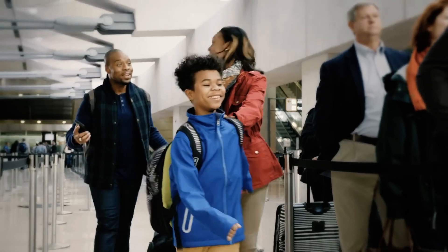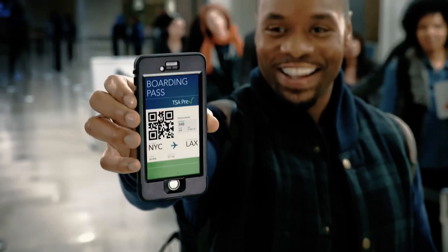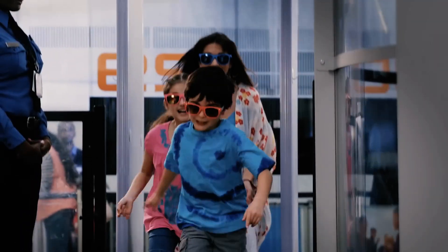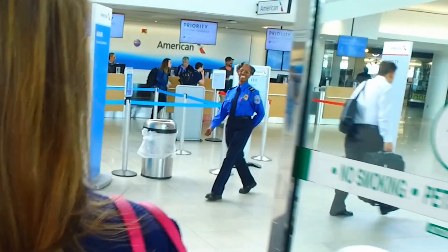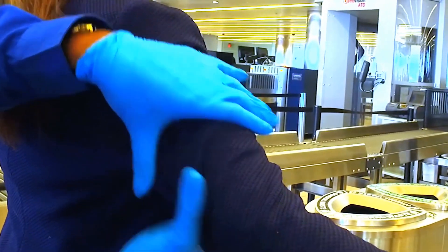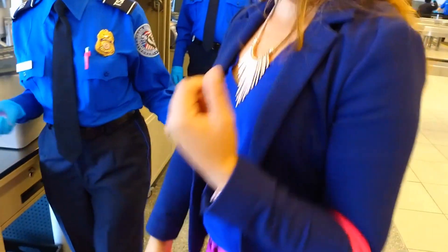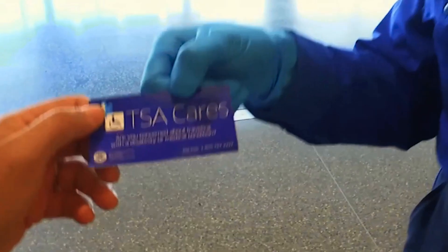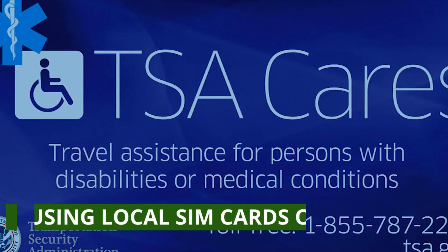With TSA Pre-Check, you don't have to remove your shoes, laptops, liquids, belts, or light jackets. The application process involves a background check and an in-person interview, but once you're approved, the benefits are tremendous. You'll breeze through security and customs, giving you more time to relax or catch your flight without the stress of long lines. Plus, Global Entry includes TSA Pre-Check, so you're getting the best of both worlds.